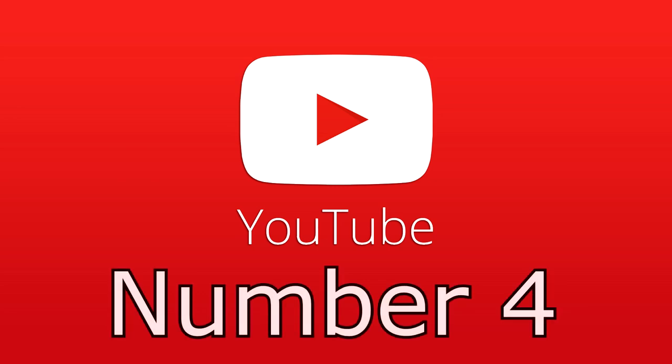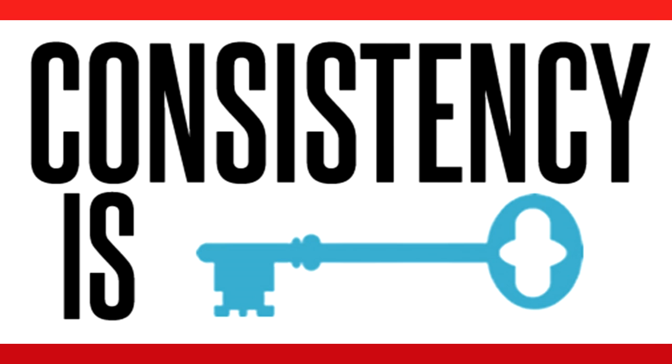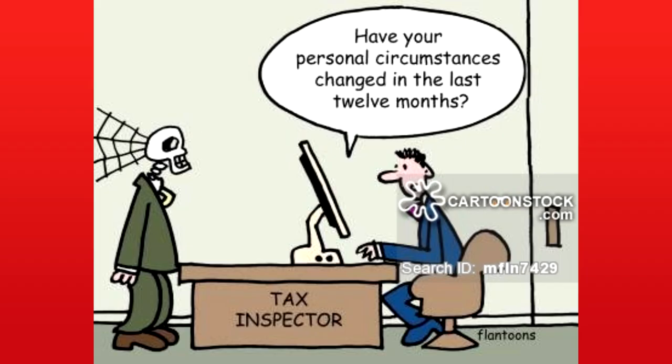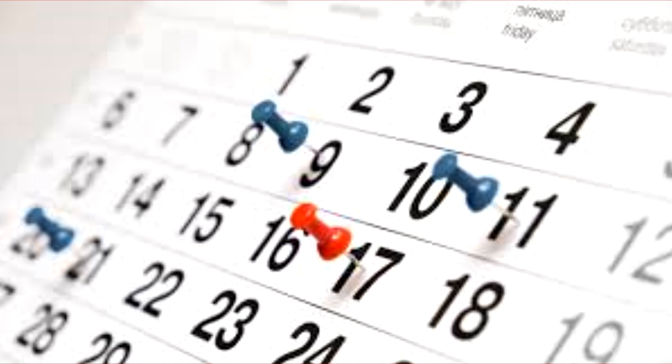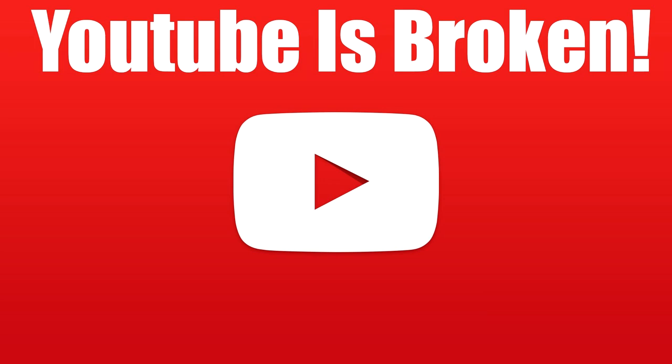On to number four. This is something that you have to do pretty much no matter what: you have to stay consistent with all of your videos. That doesn't mean if you are physically limited by the amount of videos you can make due to personal circumstances, you still have to push out a video every day. But make sure you are at least semi-consistent. If you have a project that takes one month to create each episode, make sure you schedule it for a particular day. That way, once someone is done watching the video, they know when to expect the next one and will come back to your channel.